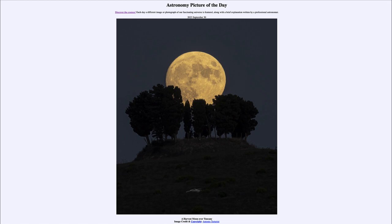So that was our picture of the day for September 30th of 2023, titled 'A Harvest Moon over Tuscany.' We'll be back again tomorrow for the next picture, previewed to be 'New Moon near Apogee,' so we'll see what that's about tomorrow. Until then, have a great day everyone, and I will see you in class.